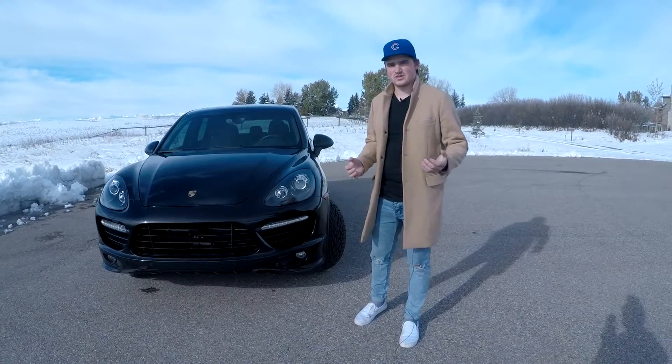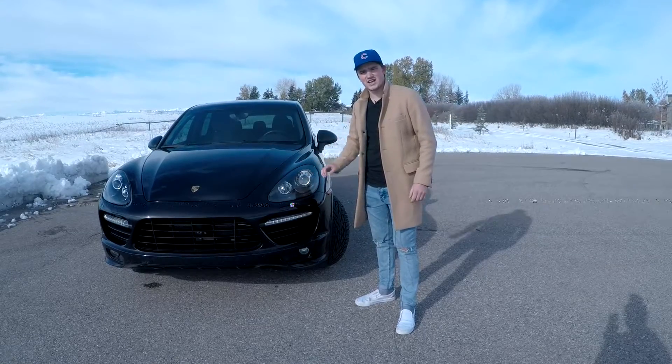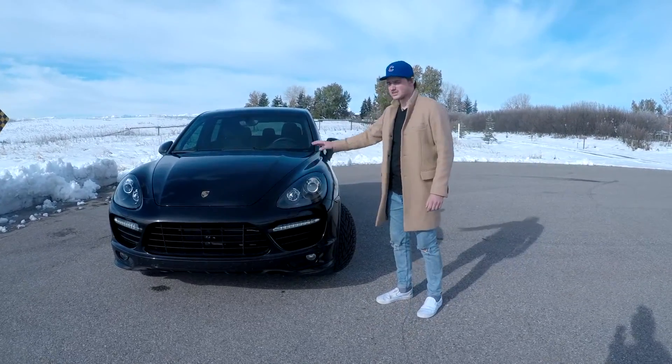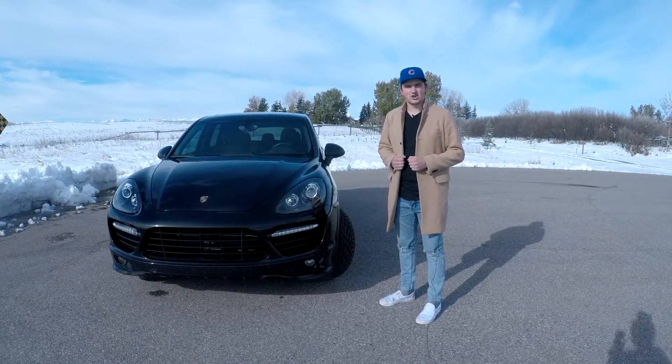Welcome back to JNS Daily Drives everyone. Today we're going to be taking an in-depth look at this 2013 Porsche Cayenne GTS. In today's video we're going to go over the exterior as well as the interior, go over some engine data and talk about the overall specifications of this car.